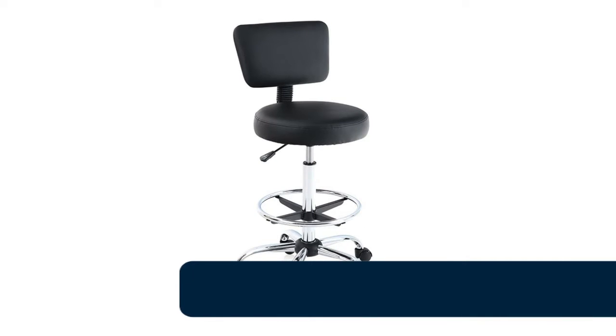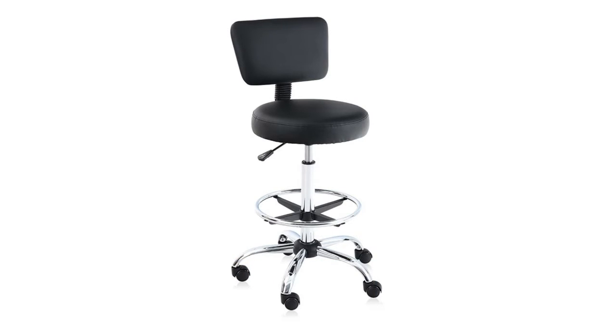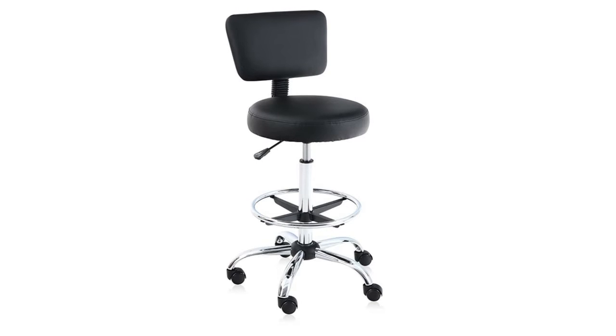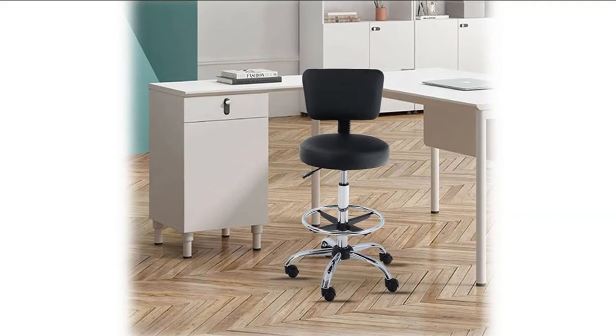Our new mid-back office chair is designed with human-oriented ergonomic construction that lasts long, and is thickly cushioned for maximum comfort, which effectively withstands the pressure of the cervical vertebra, making sure you can sit in the chair for a long time without pain. The waterfall seat edge and adjustable foot ring may help improve circulation by reducing pressure points in the legs while seated. The supportive back with tilt feature adds ergonomic benefits.